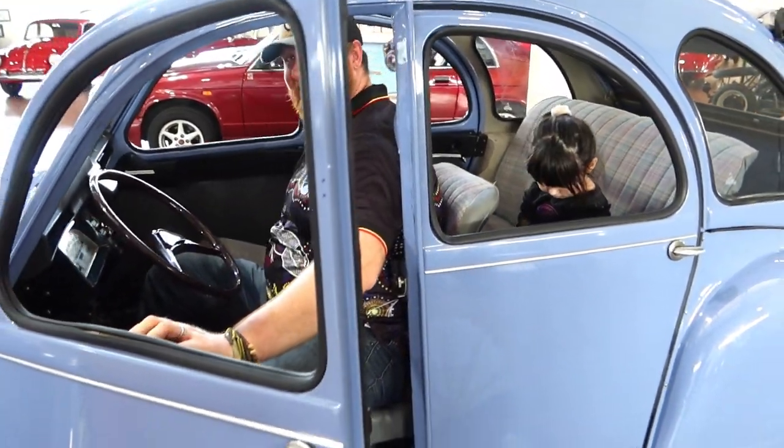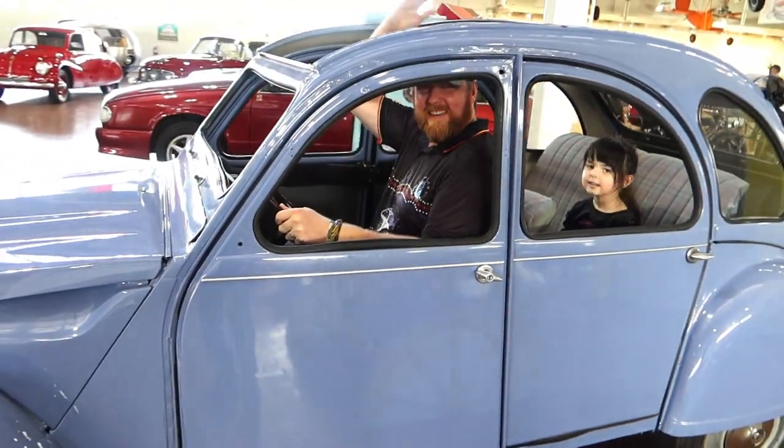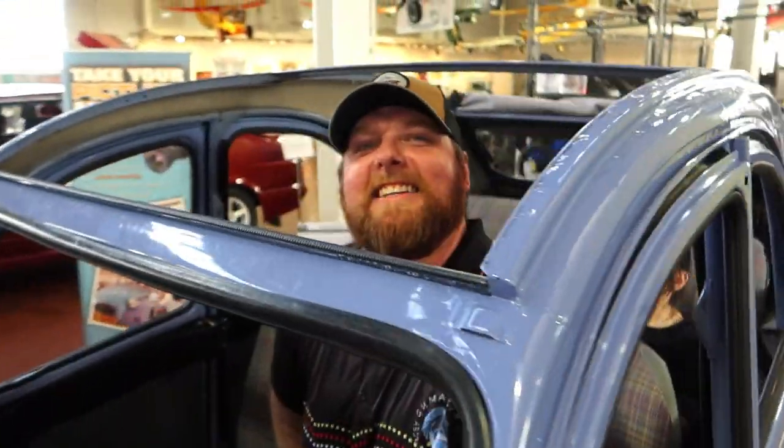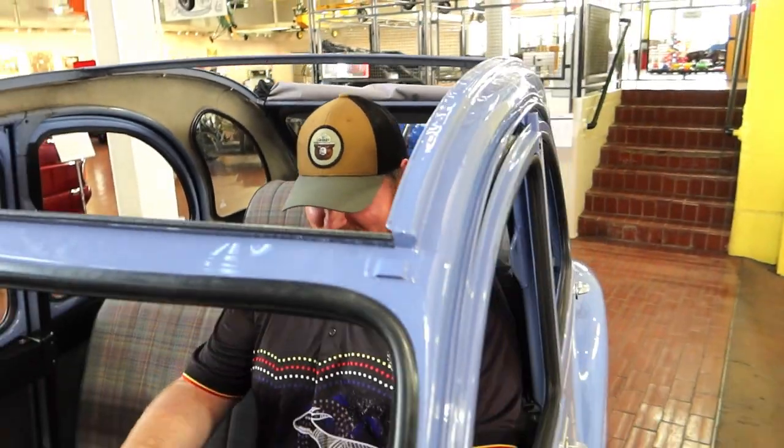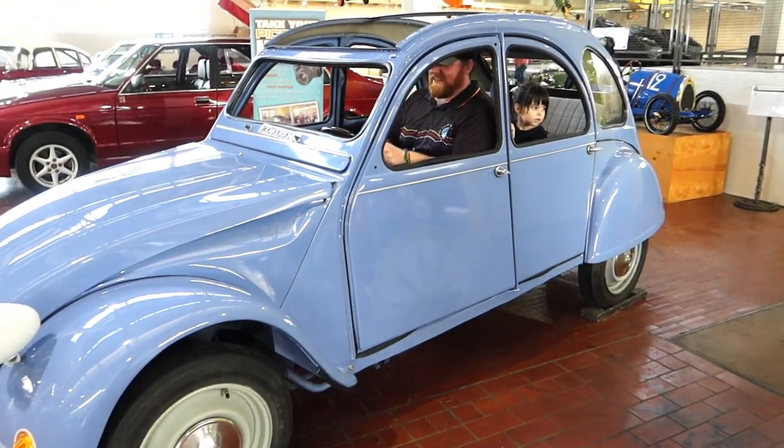Oh my gosh. Wow, is it hydraulics? Here we go. Oh my gosh, this is so cool. Not going to lie, I really want to drive this.